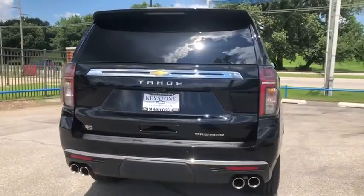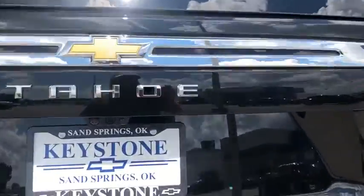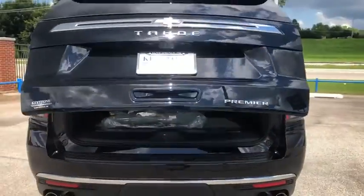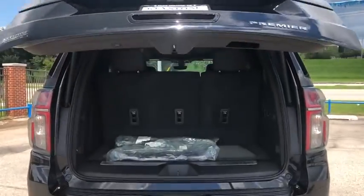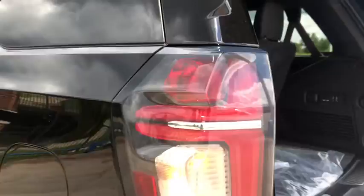Here are some of this vehicle's great options: remote start, anti-theft security system, floor mats, cruise control, keyless start, cargo area lights, Bose sound system, power outlets, console, steering wheel controls, and luggage rack.